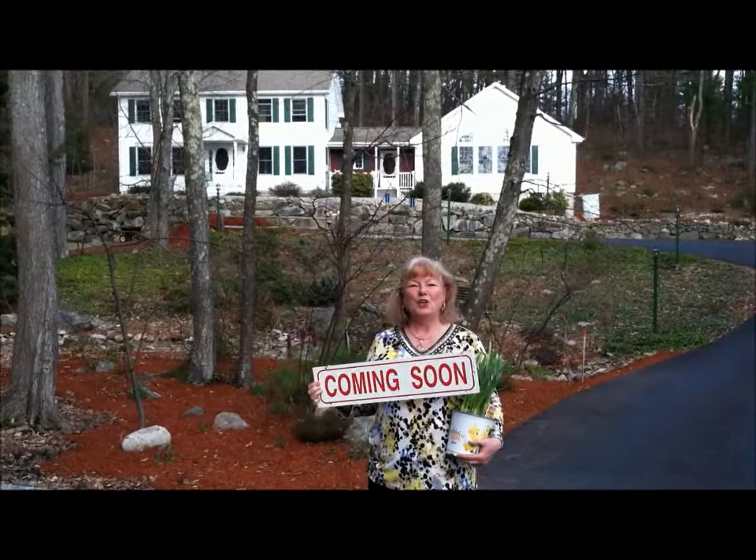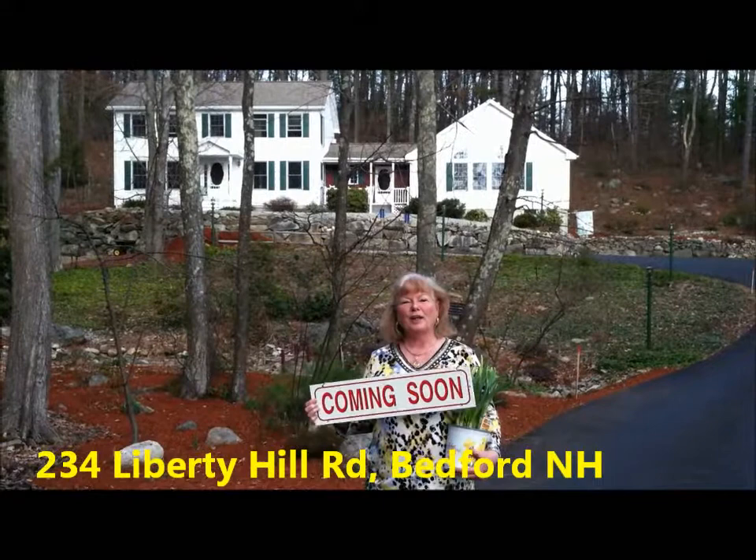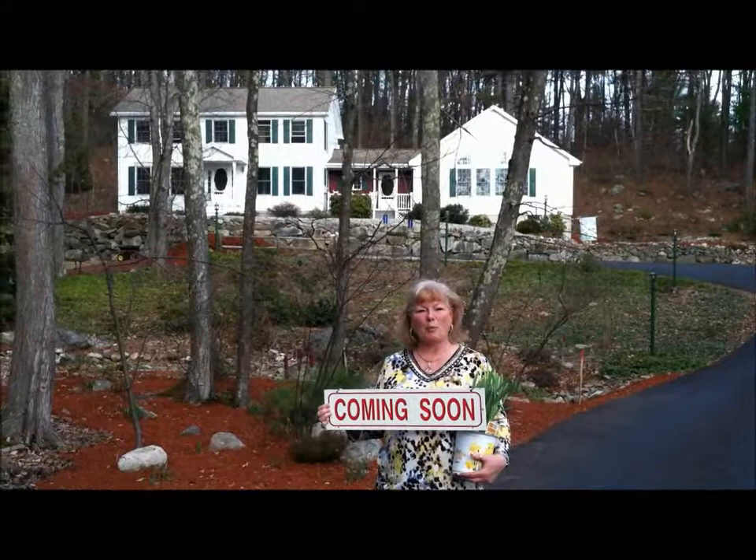Hi, this is Judy Farr, and I have another new listing that will be coming on the market very, very soon. This is 234 Liberty Hill Road in Bedford, and as you can see, this is a gorgeous property behind me.